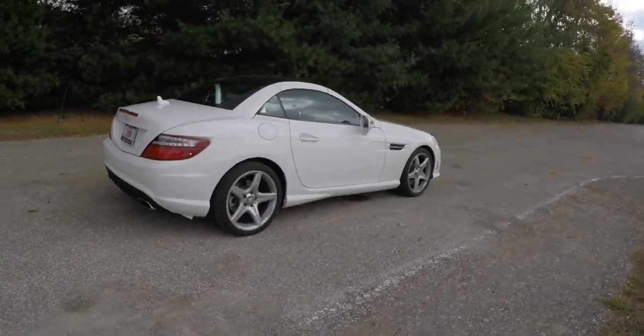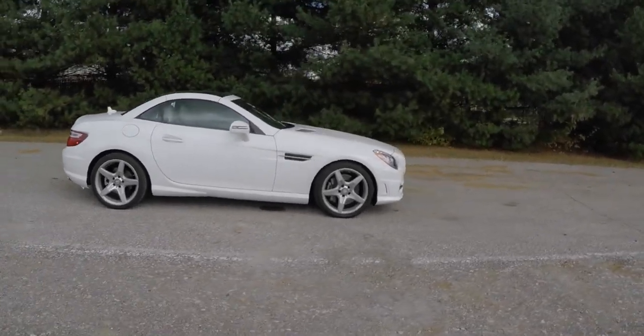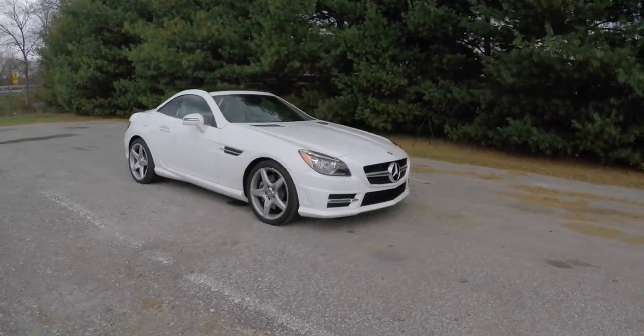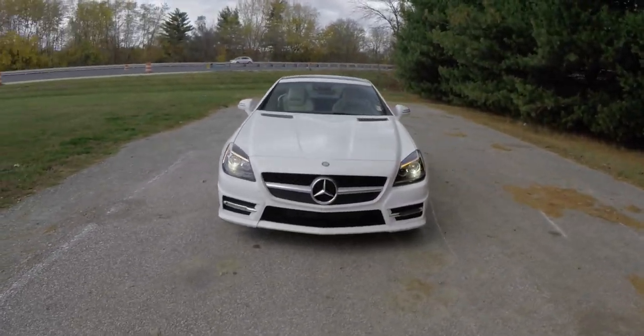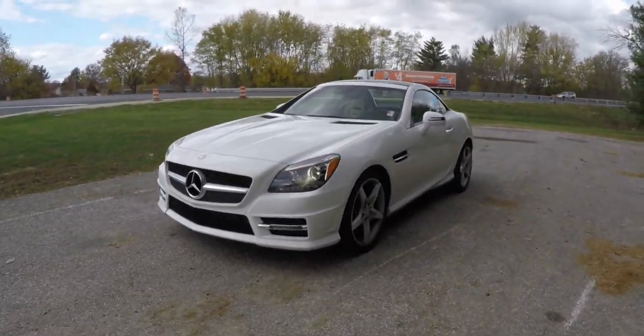This does conclude our quick walk-around look at this 2015 Mercedes-Benz SLK 250 Hardtop Roadster. If you have any questions or would like to see this vehicle, please contact our showroom. One of our friendly sales staff will be more than happy to answer any questions you may have. Thanks for watching.